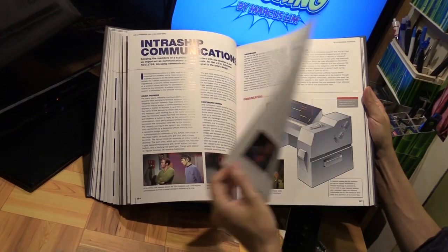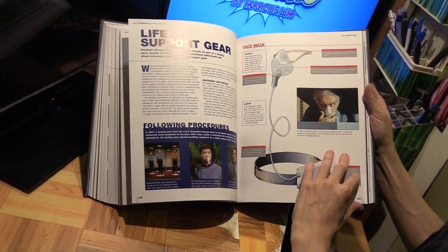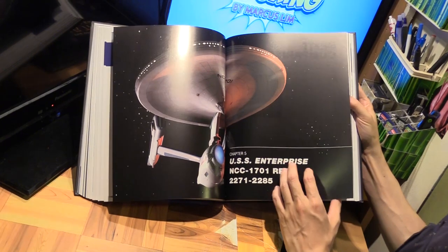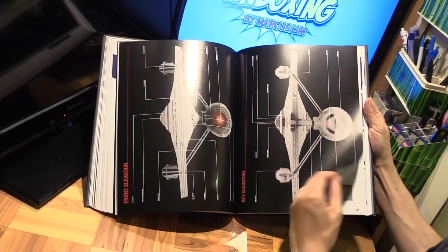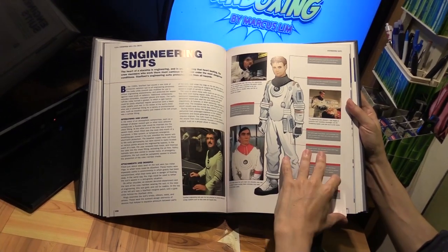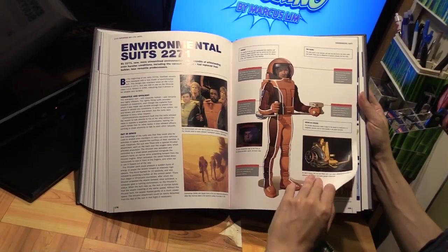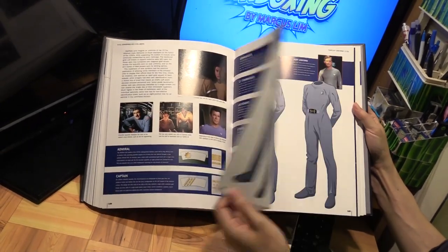Pretty much every little detail you can imagine is covered — very comprehensive, including uniforms as well. And now we come to the refit, which is from the Motion Picture — the first Star Trek movie — so this would be around 1979 to 1980.